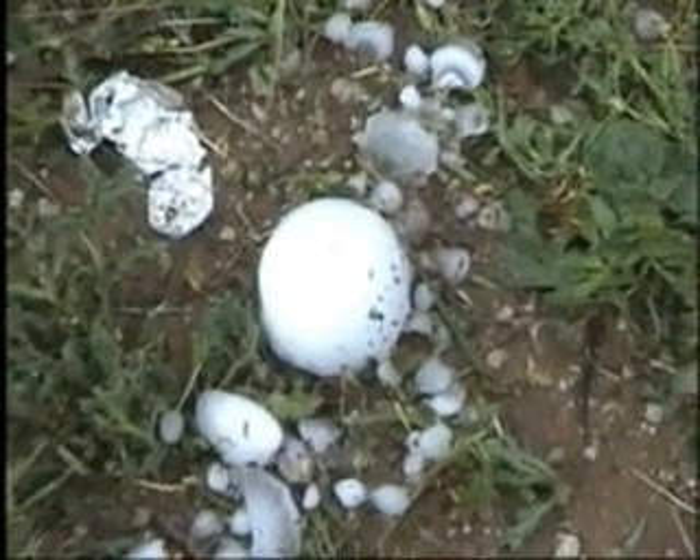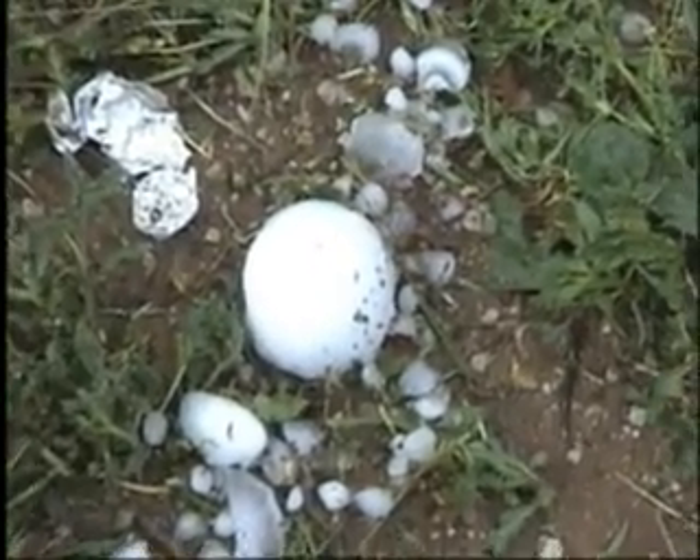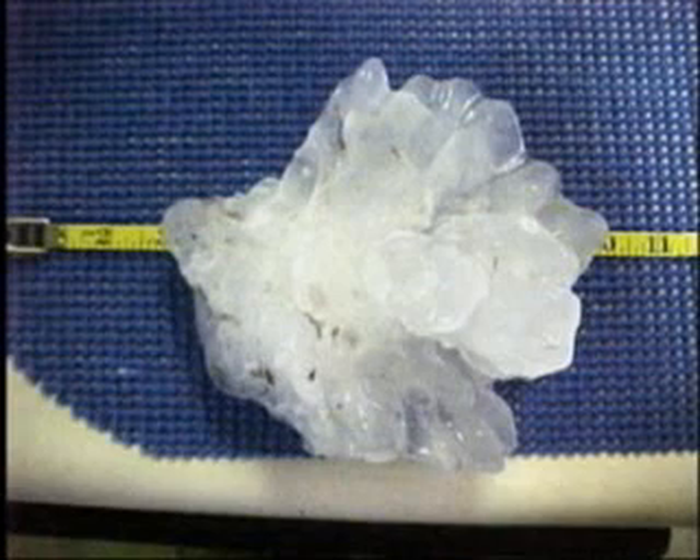The biggest hailstone ever recorded in the U.S. fell in Nebraska in June 2003 and was seven inches across. In other words, think of a chunk of ice as big as this cantaloupe falling from the sky at 100 miles per hour.